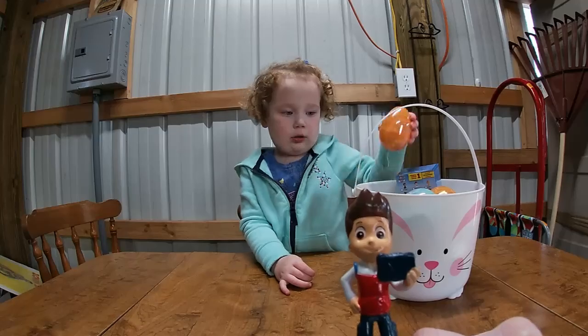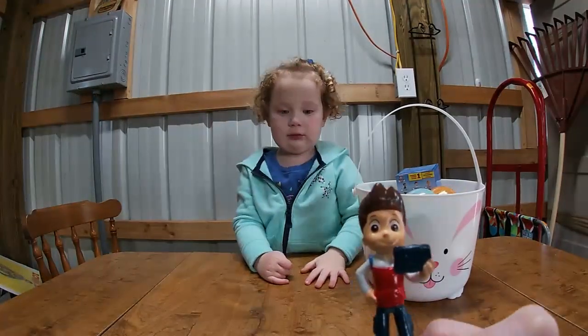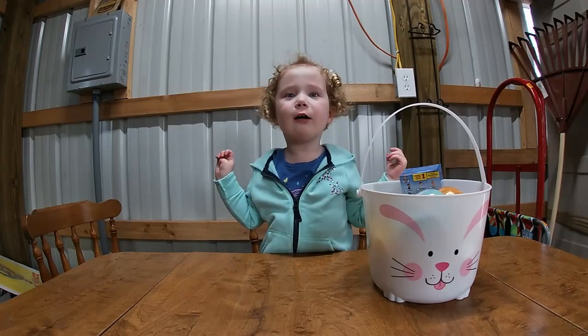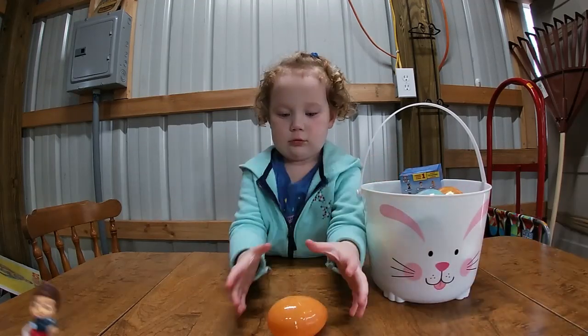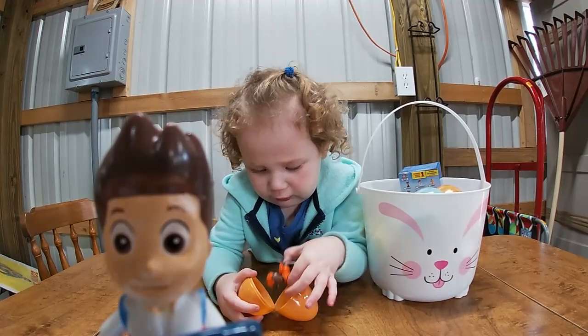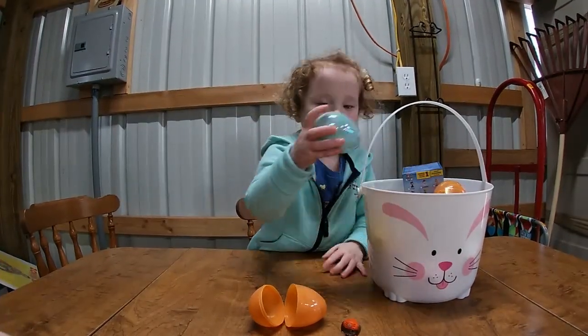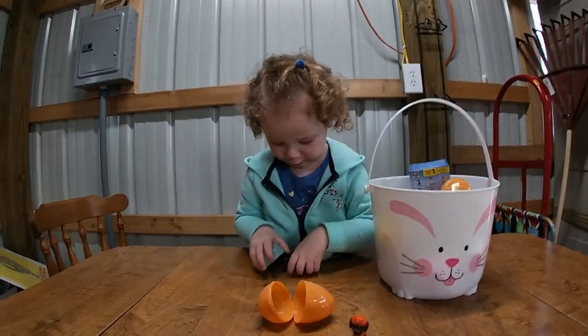With our second part of the mission, we're going to open the eggs that we found. Orange for Zuma! Crack it open, Ruby! Let's see what we got. Zuma! We got Zuma! You rescued Zuma!